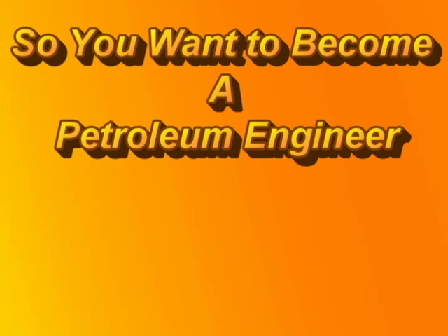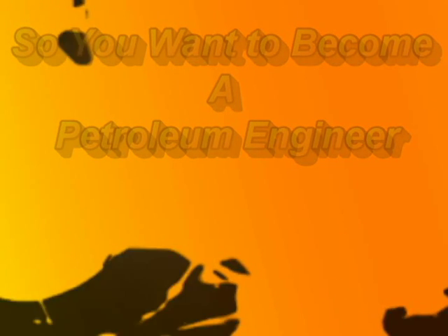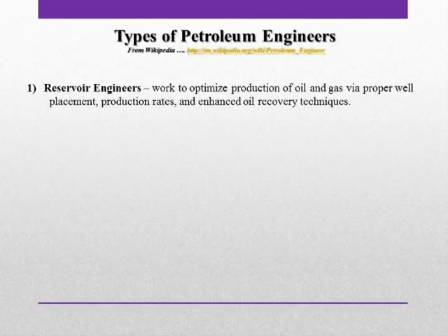I like to break petroleum engineering down into four major groups, even though there are quite a few subgroups to each major group. First, there is the reservoir engineer. Some people refer to reservoir engineers as asset managers. They work to optimize production of oil and gas by proper well placement, paying attention to production rates, and enhanced oil recovery techniques.